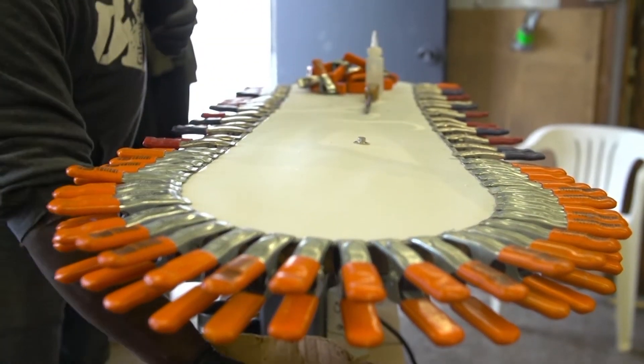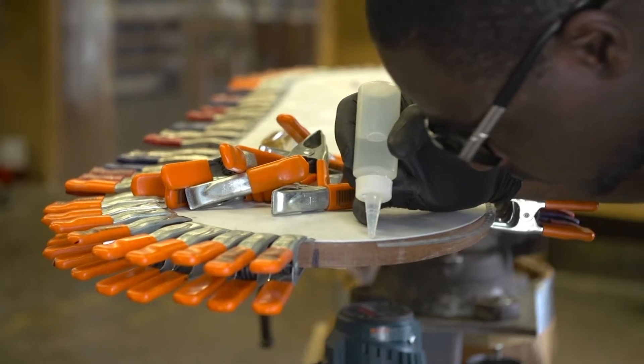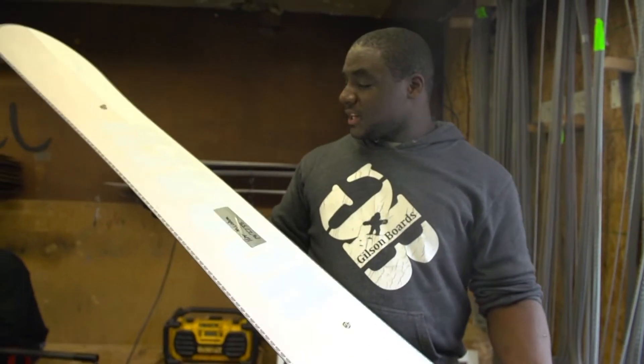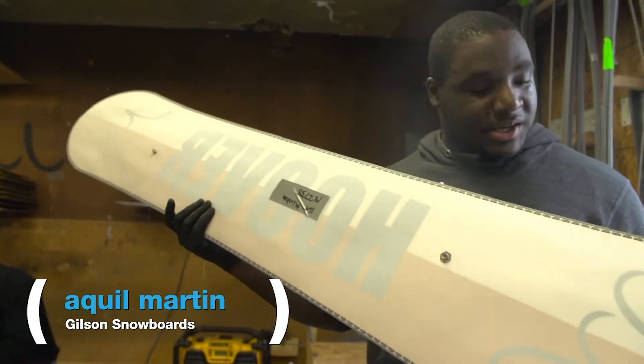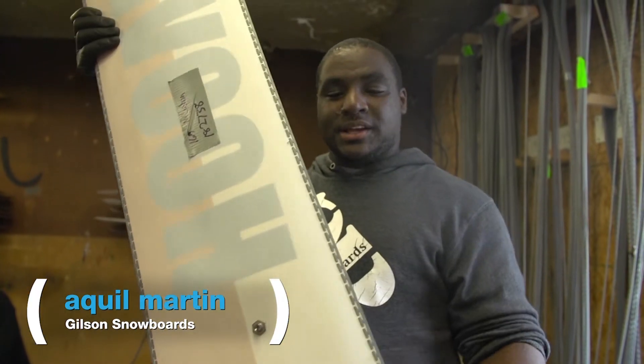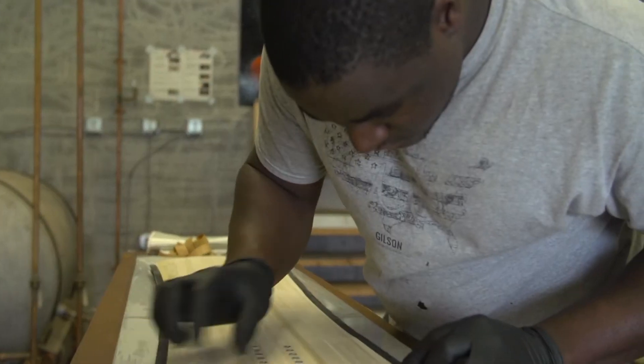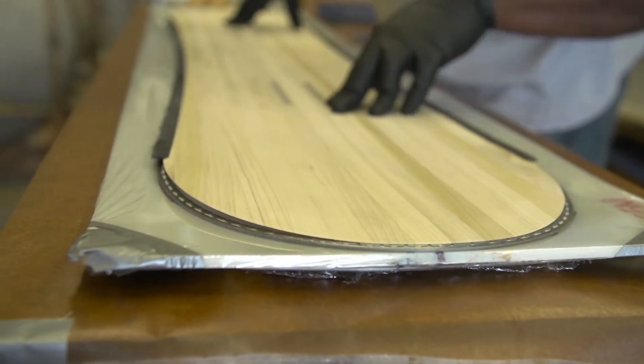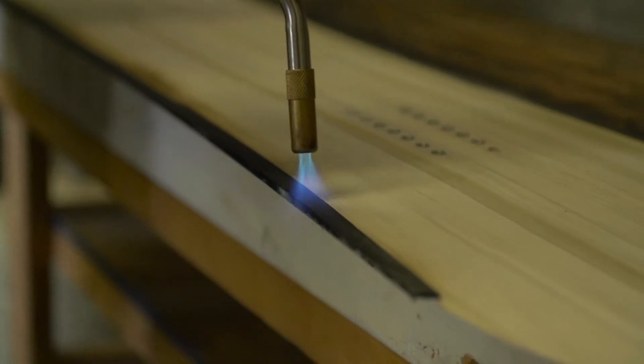The base is assembled by hand. It takes about 100 clamps per board and industrial super glue to attach the steel edge. You can see the plastic here, and the metal edge has been applied all the way around.